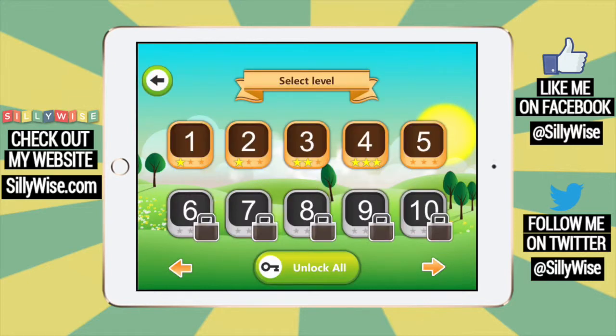Like many other games, it has a freemium model, where some levels are free and to unlock the rest you have to pay. Let me show you a free level.